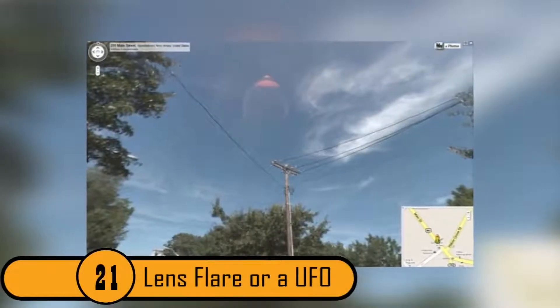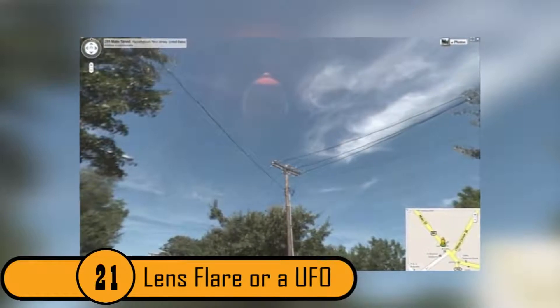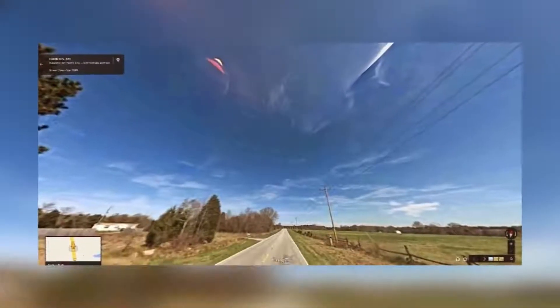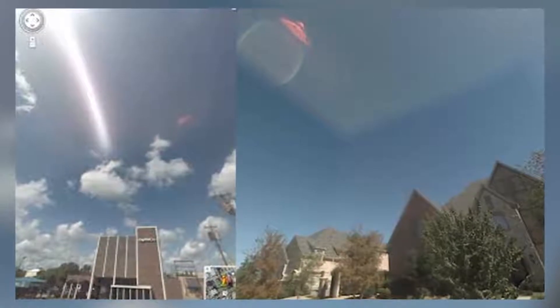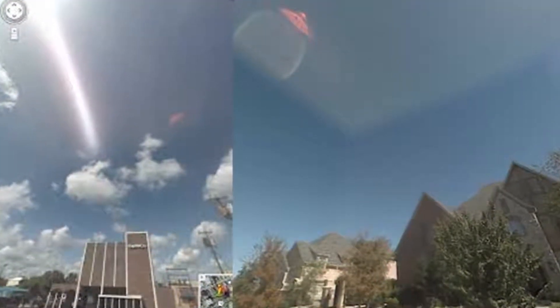21. Lens Flare or a UFO? This is a photo from Google Street View. The object in the middle of the photo is likely the result of a lens flare. However, conspiracy theorists believe that it is a UFO heading back into space.